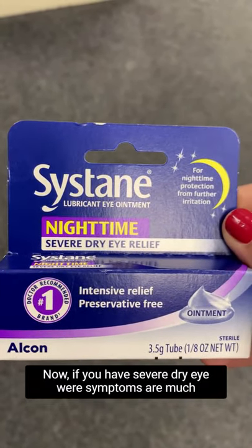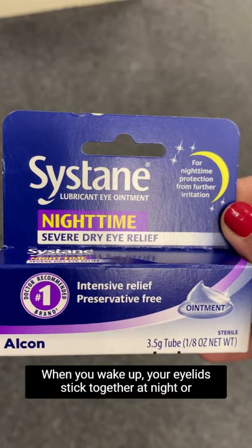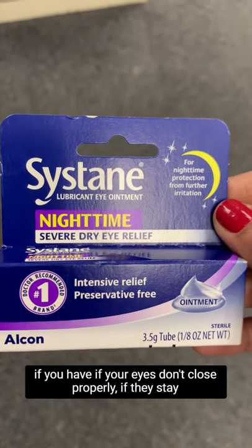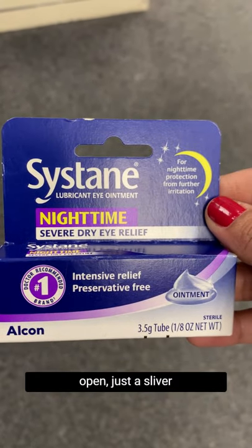If you have severe dry eye where your symptoms are much worse in the morning when you wake up, if your eyelids stick together at night, or if your eyes don't close properly and stay open just a sliver when you sleep,